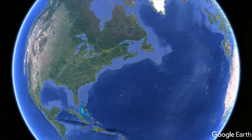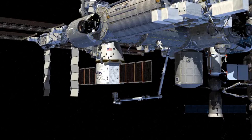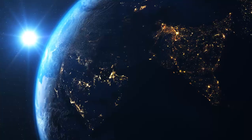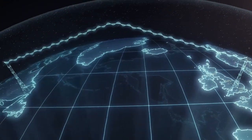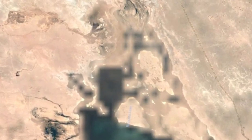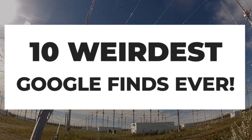We are all well aware of Google Earth. It maps the Earth by the superimposition of images obtained from satellite imagery, aerial photography, and other fancy stuff. It gives the most innocent and pure image of the Earth — well, most of the time. You've no doubt already come across some interesting finds on Google Earth. From weird lines that run across a desert to whole regions that are blurred out, here are the 10 weirdest Google finds ever.